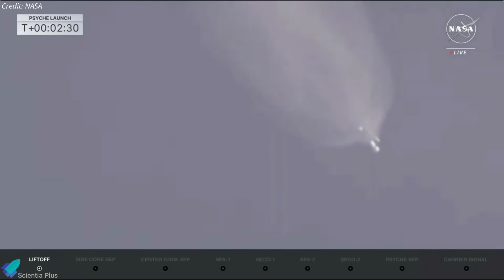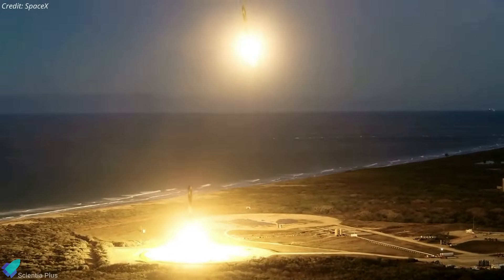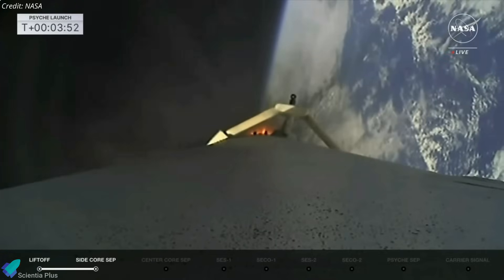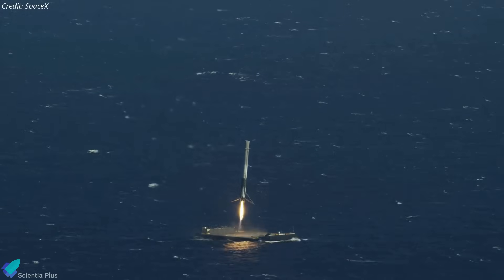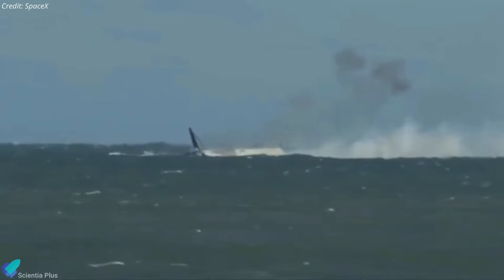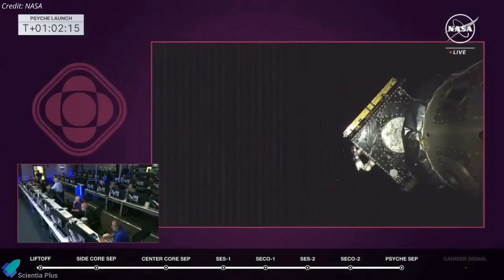Just under two and a half minutes into the launch, the rocket's side boosters cut off their engines, separated from the central core stage, and eventually touched down at SpaceX's landing zones 1 and 2, several kilometers downrange of Pad 39A. About four minutes after liftoff, the rocket's center core stage shut down its engines and separated from the upper stage. Rather than attempting to land the core booster on one of SpaceX's autonomous drone ships, it was expended into the Atlantic Ocean because all of its fuel was allotted to ensure Psyche's nominal trajectory. 62 minutes after launch, the Psyche spacecraft was deployed from the Falcon Heavy's upper stage to begin its deep space mission.